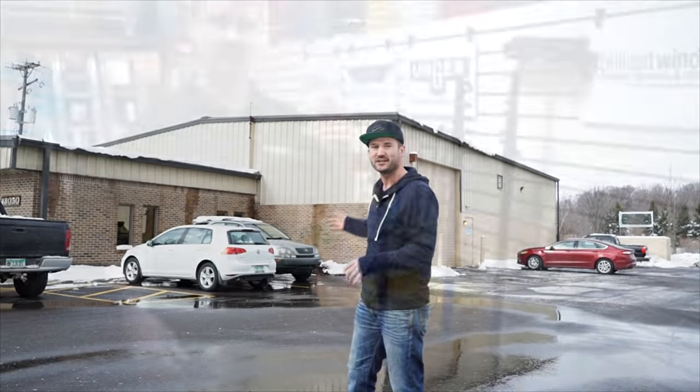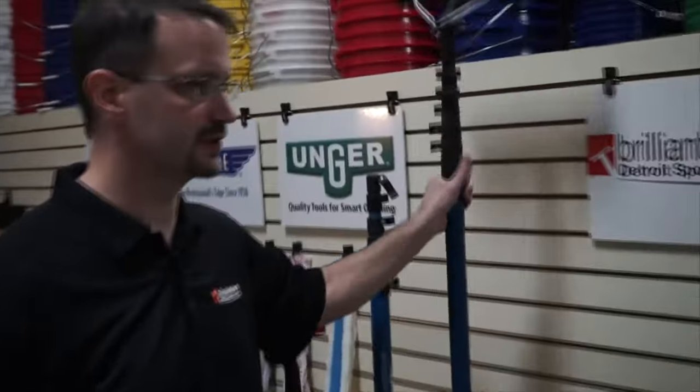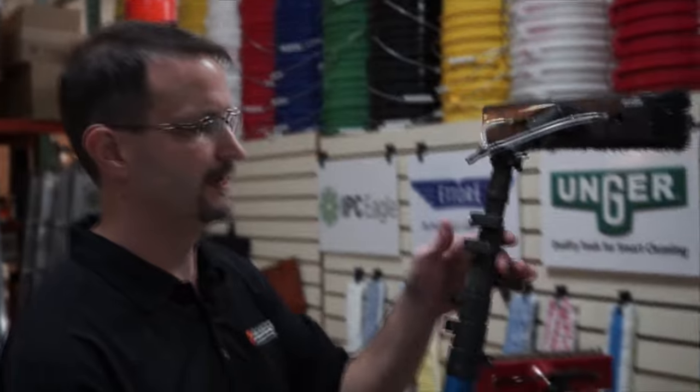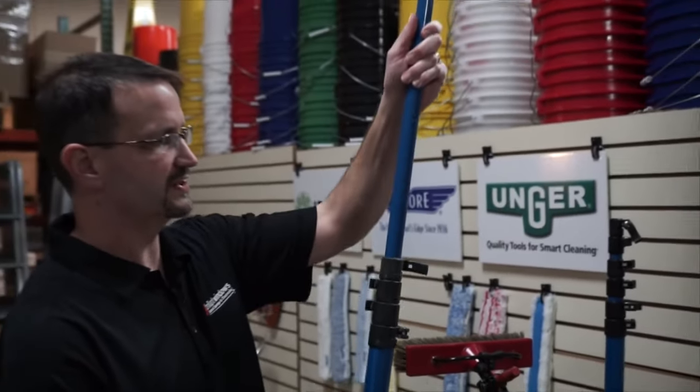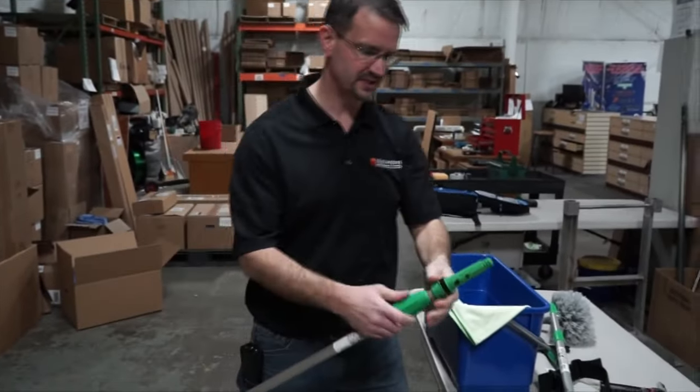Right now I'm standing outside of Detroit Sponge in Wixom, Michigan. This place is like the window cleaning warehouse — they have all the window cleaning tools you could possibly need to get started in a business and even grow and advance your business. I came in here five years ago, scared out of my wits, broke and terrified, trying to start a window cleaning business. I had started with some cheap tools from Home Depot, but then I started growing and needed some professional stuff.